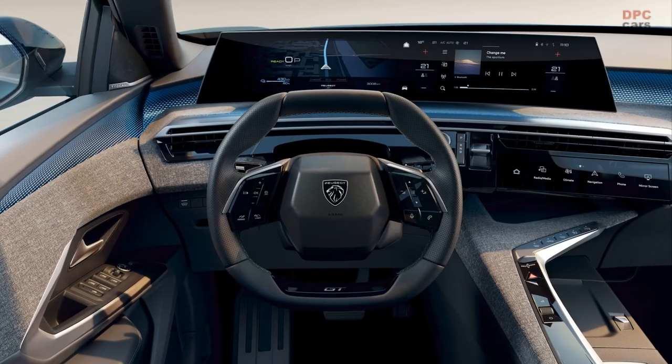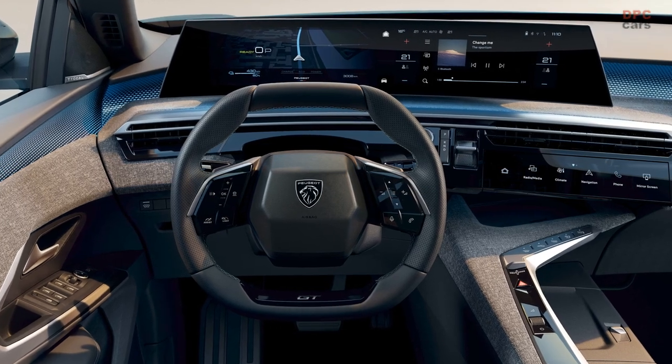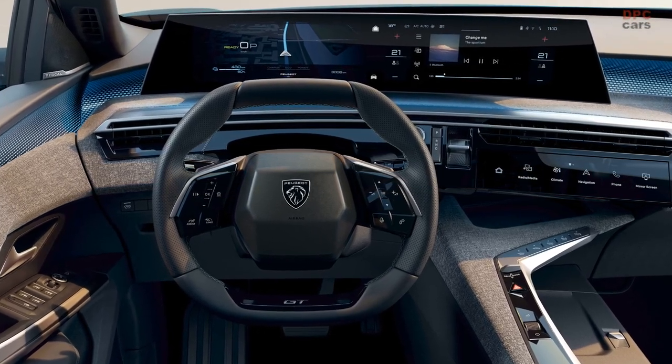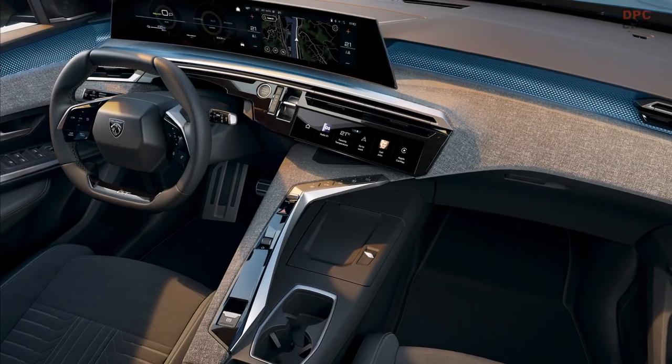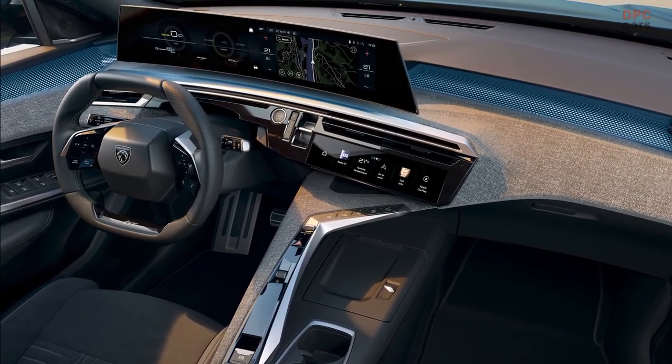In order to create a cozy ambiance, Peugeot has incorporated ambient lighting that spans the entire width of the dashboard and door panels. This lighting can be customized with a choice of eight different colors, which are reflected on a real aluminum trim.